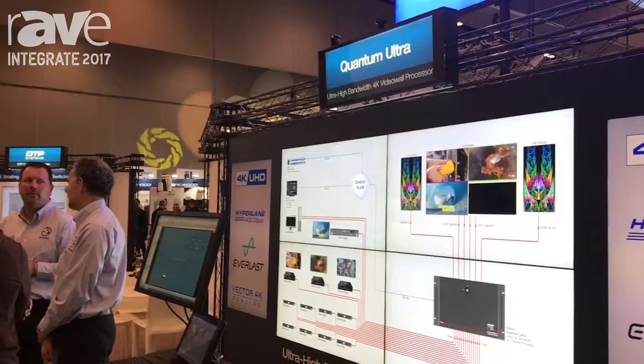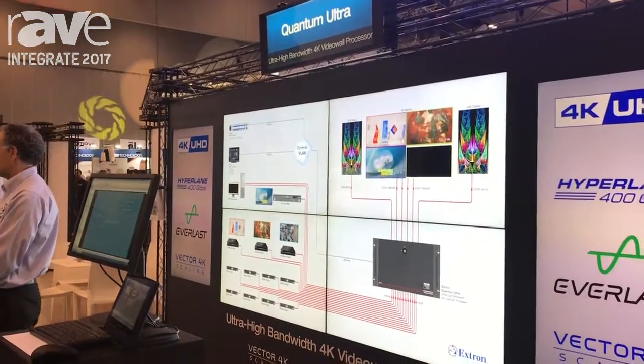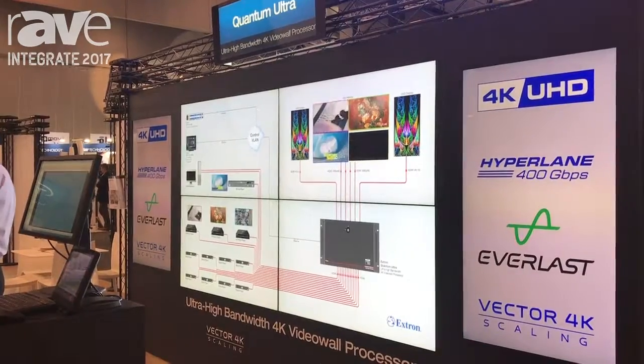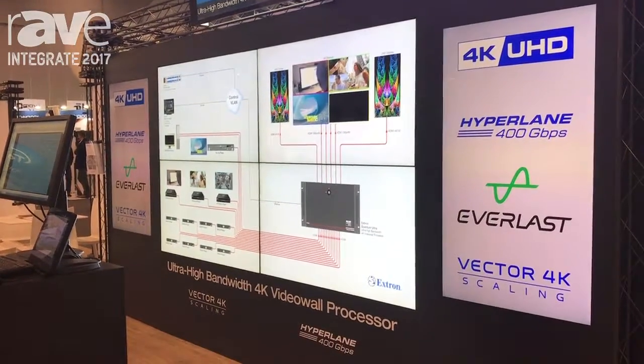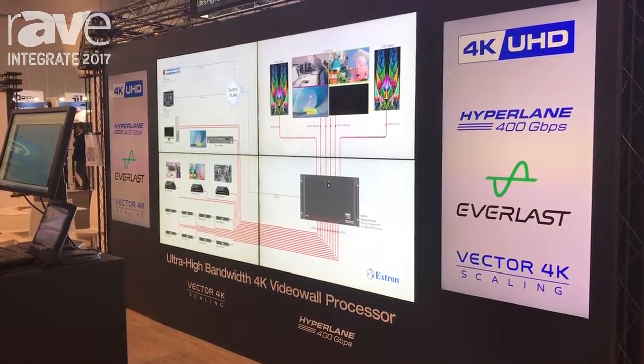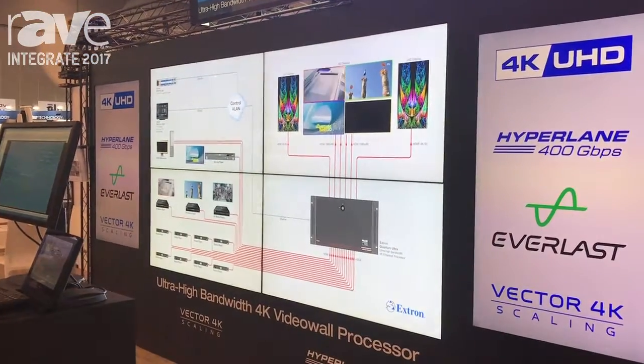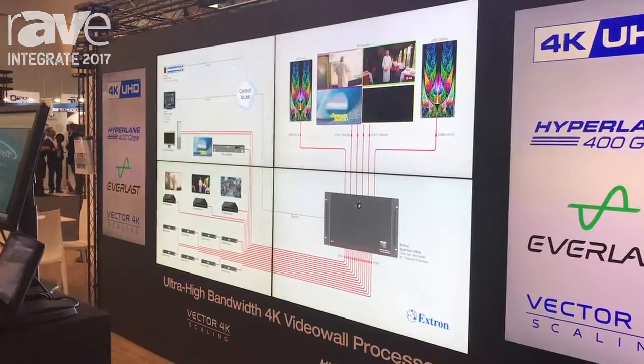This is the next generation in video wall processing that's basically been beefed up. This has a 400 gig backplane, 4K capable from end to end, has all of our technologies — vector 4K scaling — everything that's been known from our previous generation but with more throughput and capabilities with resolution.